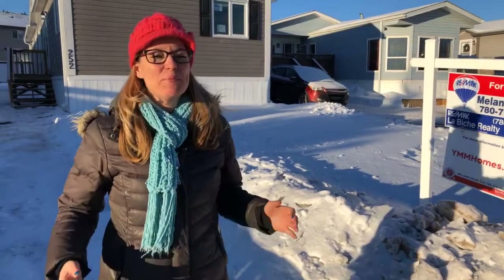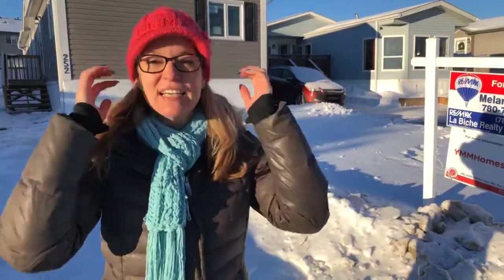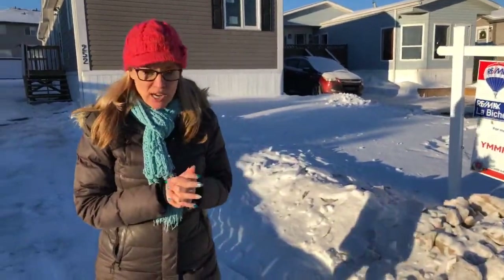Good morning Fort McMurray! It's Melanie Galli, your local Fort McMurray realtor right here in Timberlea. It is Wednesday morning — the last Facebook Live for the 2018 season. We are at 252 Cochrane Crescent in Cartier Park.